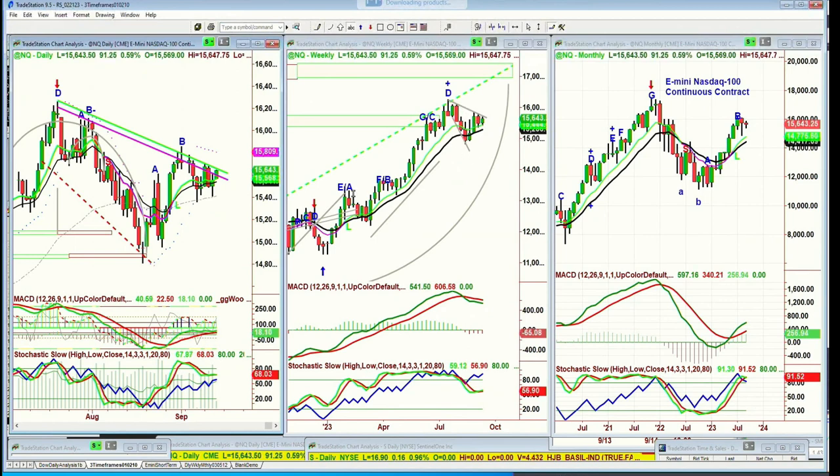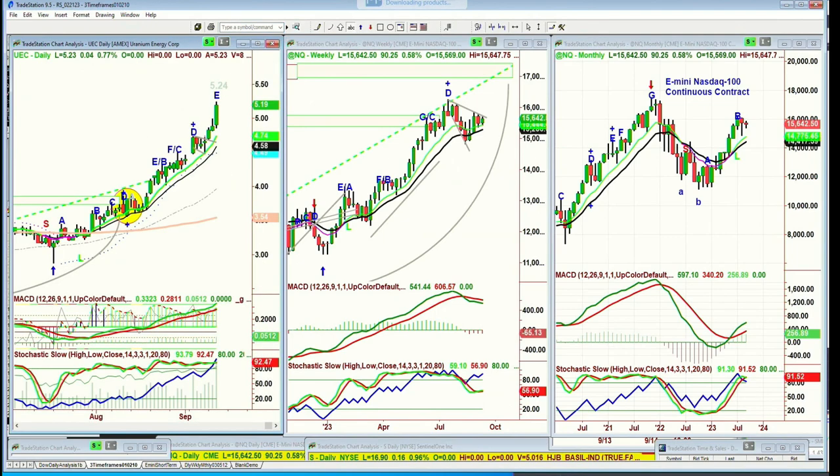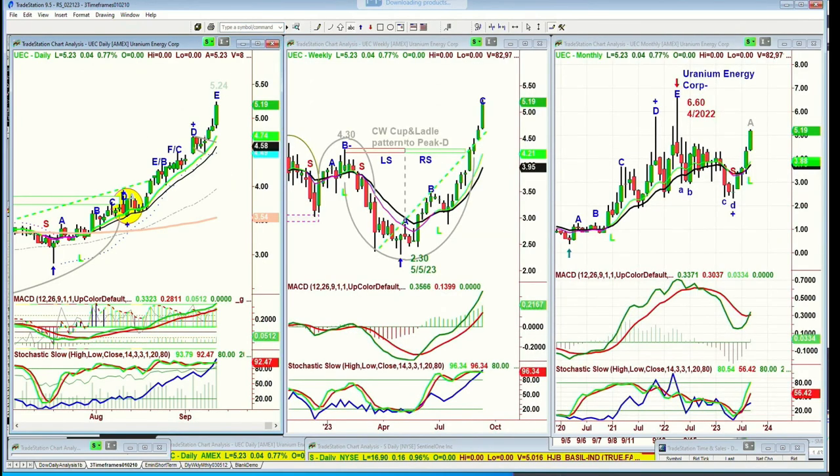Someone asked me to show some examples of the falling axe formation that have just occurred. So this is one — we own this stuff. UBC, which is Uranium Energy Core — look, there's a little tiny falling axe formation right there. I wanted to show you something else. AXSM — that's Axum Therapeutics for Central Nervous System — made a peak F, leg F yesterday, and plummeted. That wasn't the one.